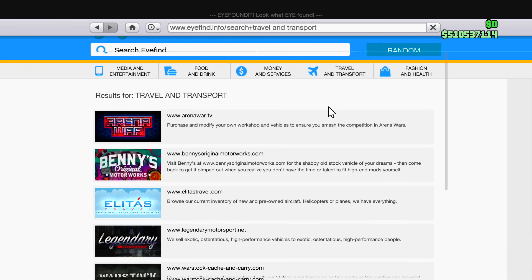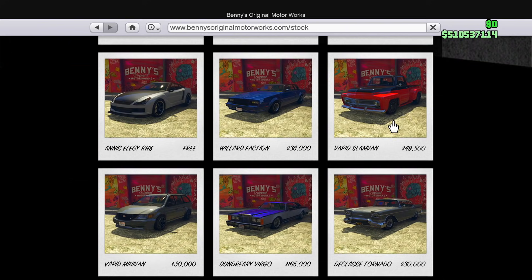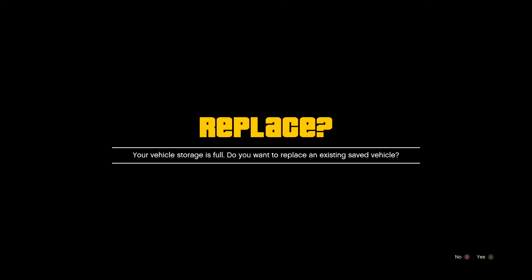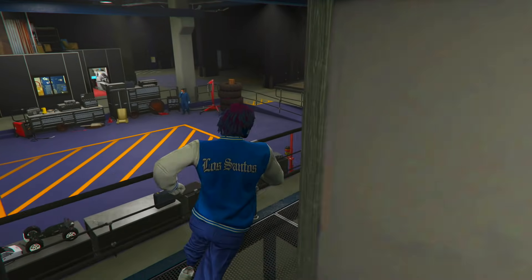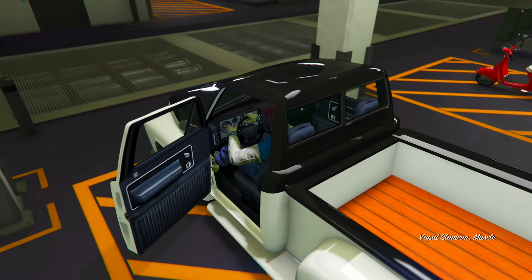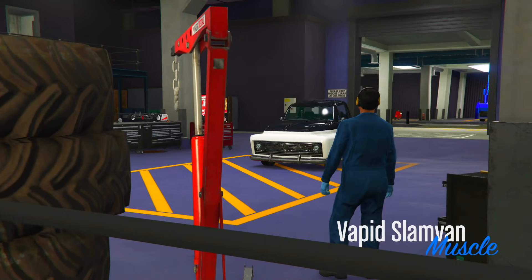Going to the internet, Travel and Transport, then Benny's, looking for the Vapid Slam Van. Here it is — only $49,000, not too bad. Picking it in white and ordering inside my arena workshop. Just ordered it for $49,000. I'll be back once it's delivered and customized exactly how the video said.